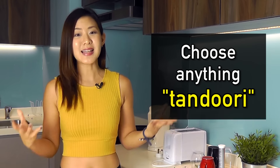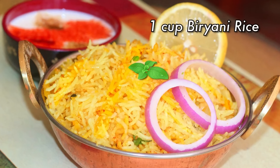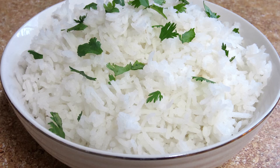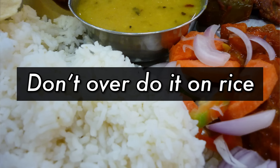Choose grilling over deep frying — avoid deep-fried foods such as pakora, samosas, onion bhaji, vada, or fried chicken. Choose anything tandoori, which is essentially grilled food. Choose plain rice over flavored rice — most flavored rice such as biryani tends to be loaded with ghee or oil. One cup of cooked biryani rice has about 350 calories and 10 grams of fat, whereas one cup of cooked plain basmati rice has less than 200 calories.